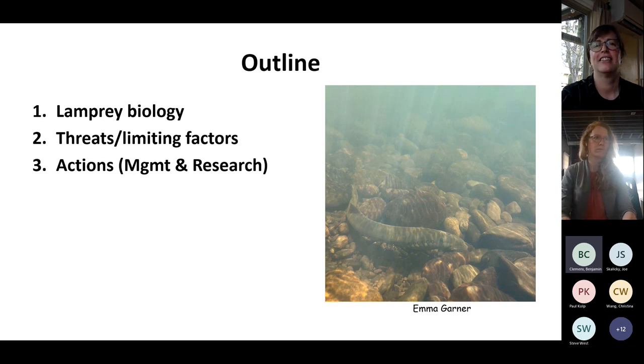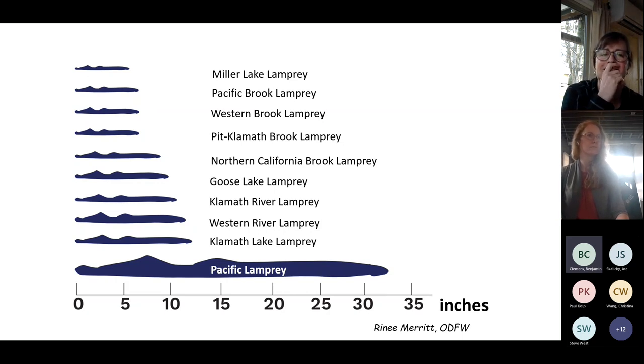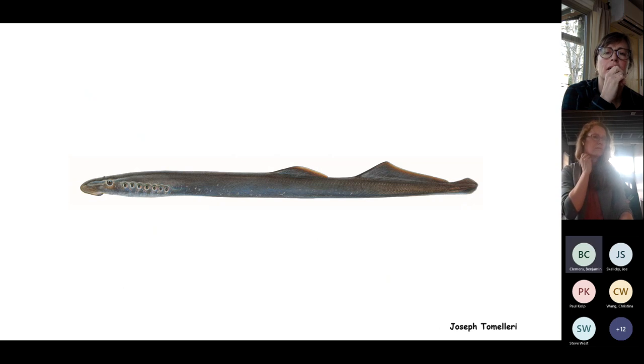The meat of this talk covers lamprey biology, threats and limiting factors, and then actions. Within Oregon, people are often surprised to learn there are at least 10 different species of lampreys, most occurring in the Klamath Basin. Pacific lamprey is the largest and most cosmopolitan — provided it has access to freshwater habitats via the ocean without barriers. These animals are about three feet long.